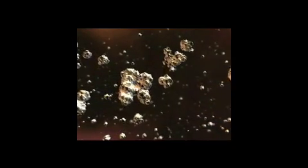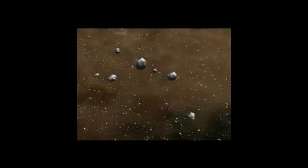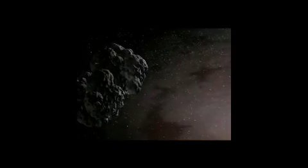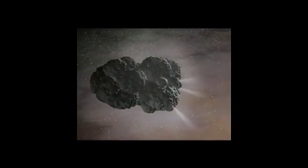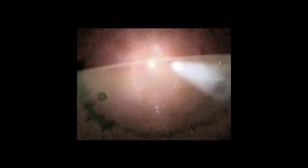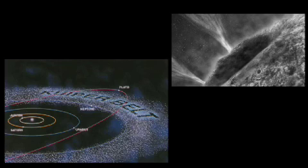How do astronomers find new comets? New comets pop up all the time. Each year, somewhere between a handful and perhaps a couple dozen comets are discovered. They're typically discovered by amateur astronomers with telescopes who scan the sky every night looking just for comets. Typically one or two are discovered every month and given a designation once their orbit is determined. That's how we find new comets and have an opportunity to learn new things about them.